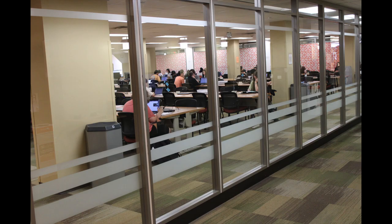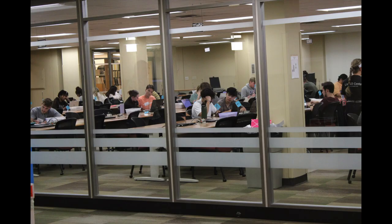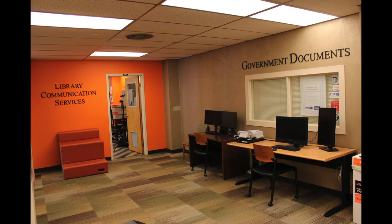The fifth floor is the whisper zone. The Math Learning Success Center, or MLSC, government documents, and the communications department for the library reside here.